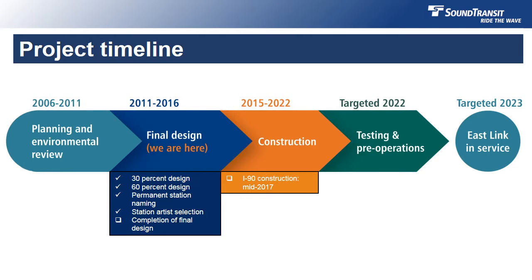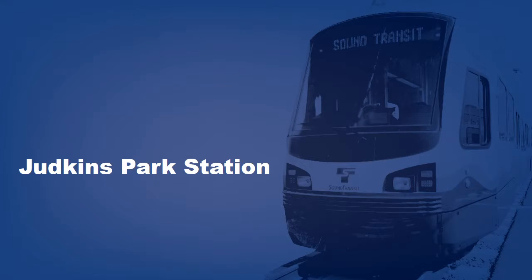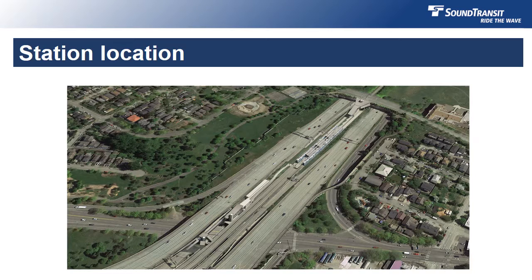By then, extensions to Linwood in the north and Kent Des Moines to the south will also be complete, giving the region over 50 miles of light rail. So let's take a closer look at the Judkins Park Station in Seattle. The station will be located in the center roadway of I-90, currently used as express lanes. Here's an overhead view of the area.